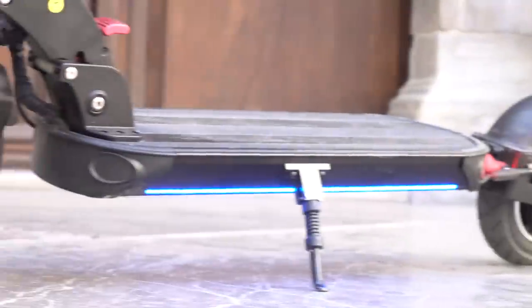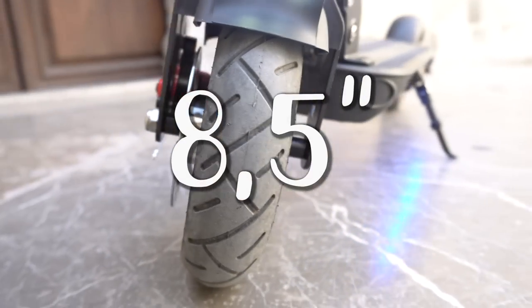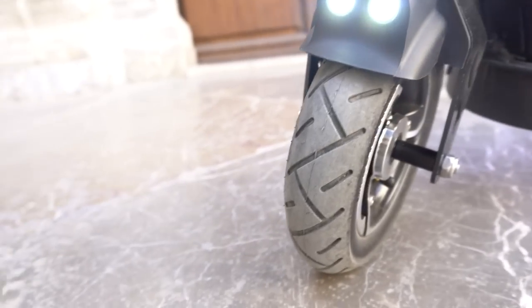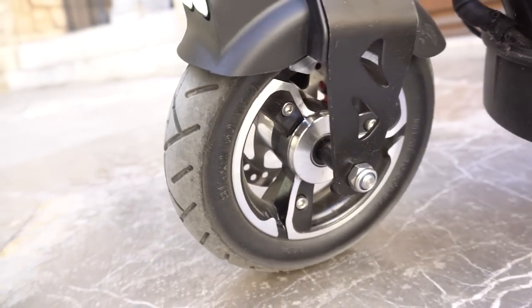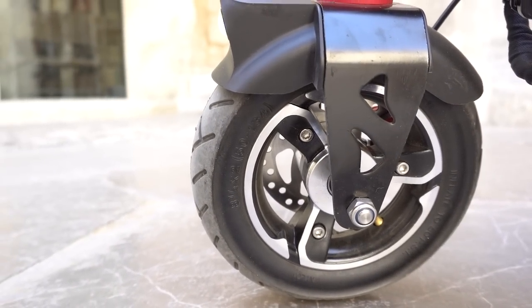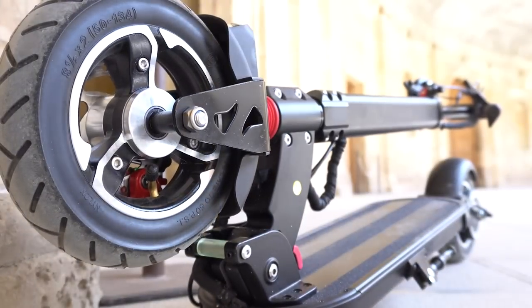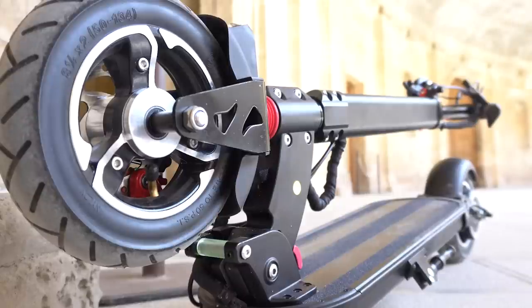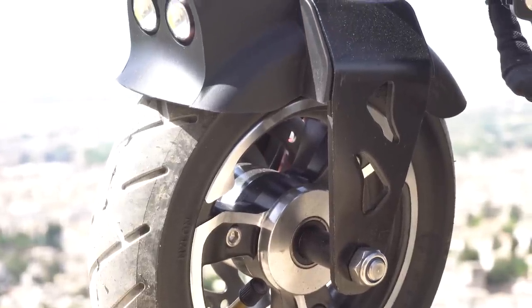Las ruedas me encantan, son muy bonitas, son ruedas de 9 pulgadas al estilo Dualtron. Ruedas neumáticas que dan un tacto más agradable a la conducción y una envergadura que evitará los pinchazos más frecuentemente de lo habitual, puesto que las gomas son gruesas y con cierta anchura. Un aspecto que me chifla es la llanta espectacularmente bonita que lleva la rueda delantera — la más alucinante que he visto en un scooter hasta el momento.